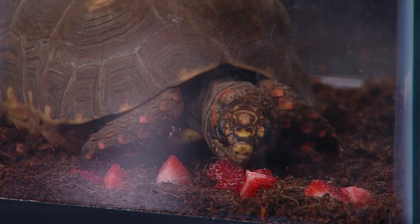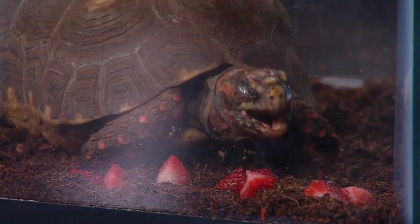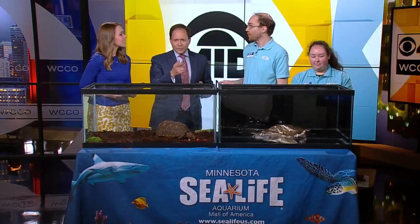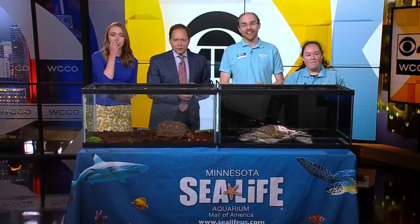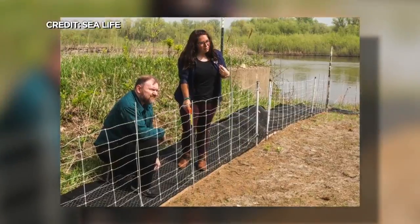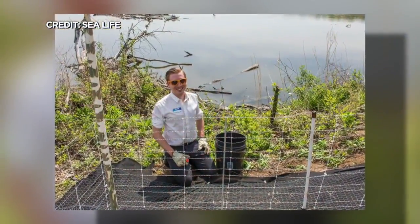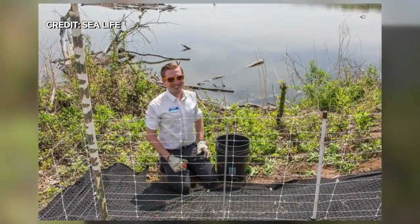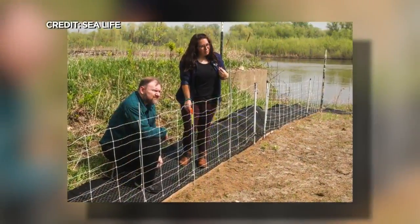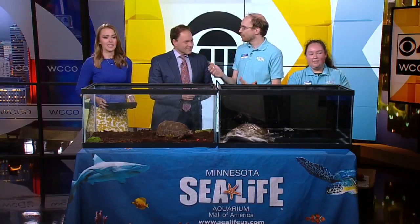We have these turtles, we have sea turtles, and we help rescue them as well. We even did a project where we have a new partnership with Friends of the Mississippi — I think we have some pictures of this. It's really amazing. Turtles locally: there are 13 different species of turtles in Minnesota. We helped create this amazing turtle nesting site with the Friends of the Mississippi, which basically protects the turtles and their eggs from being attacked by predators like foxes. You can see some wire there — yeah, it helps turtles just like this help procreate.